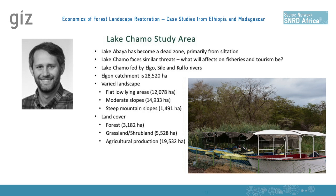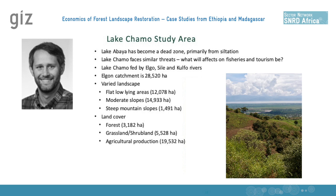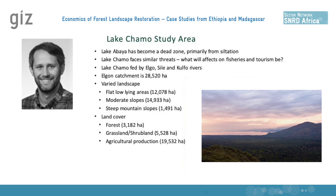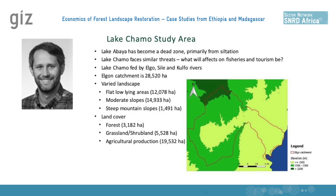A little background on the area. There are three different rivers that feed into Lake Chomo: Elgo, Silla, and Kulfo. For this study, we were just looking at the Elgon catchment area. It goes from a low elevation near the lake, a kind of delta area near the lake, increasing in elevation, and then even very high areas of nearly 1,500 meters. It's also quite a rugged area with steep slopes. The primary land use in the area is agriculture — about 20,000 hectares.